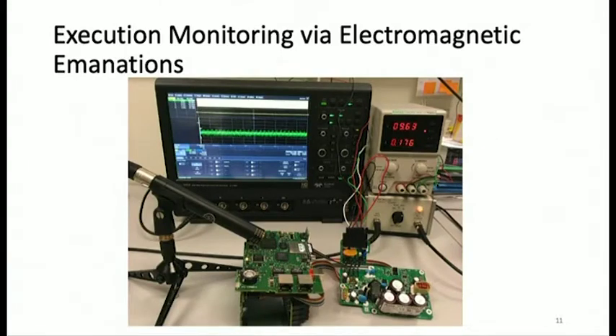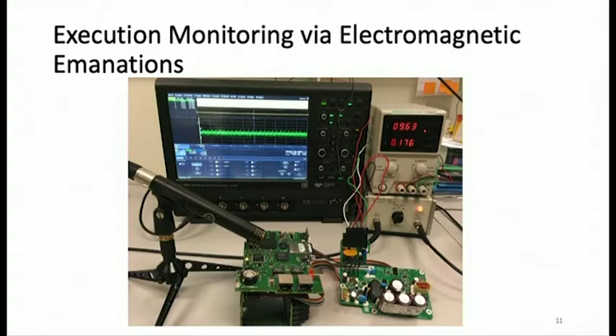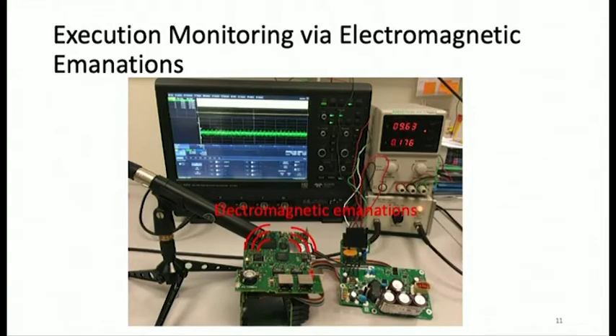That's why we used electromagnetic radiations — a physical side channel — to capture control flow and determine if it's legitimate or from an attacker. Here you can see the control logic program running on an Allen Bradley PLC, with electromagnetic radiations being captured by an electromagnetic probe. Since there's no contact, this is contactless control flow monitoring with an air gap.